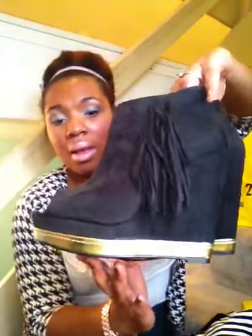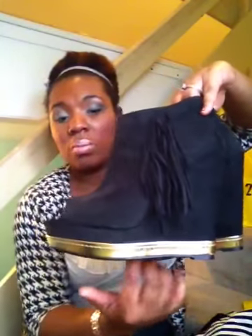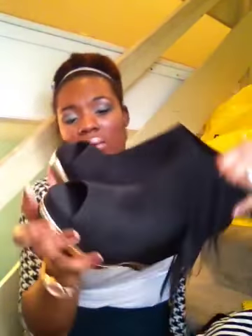The next ones I got are these little black booties, but these are wedges. They have these really cool tassels on the side and the zipper on the inside, as you can see. And they're peep-toe. They also have that gold panel along the bottom. These are really cute, and these were $10, I believe.